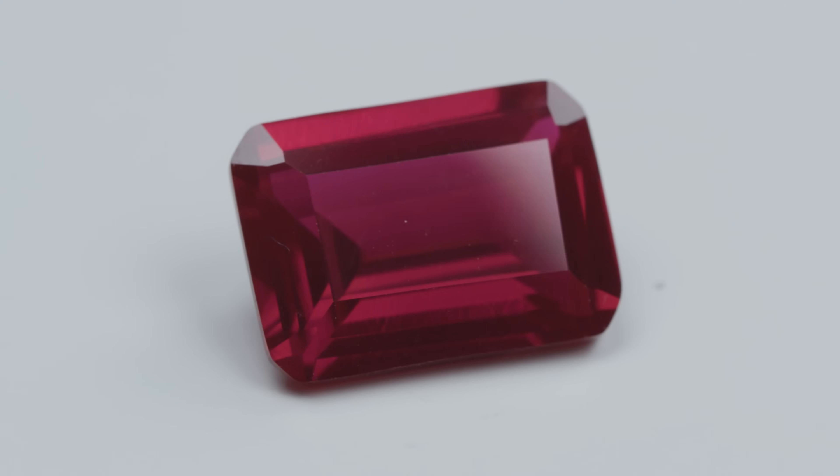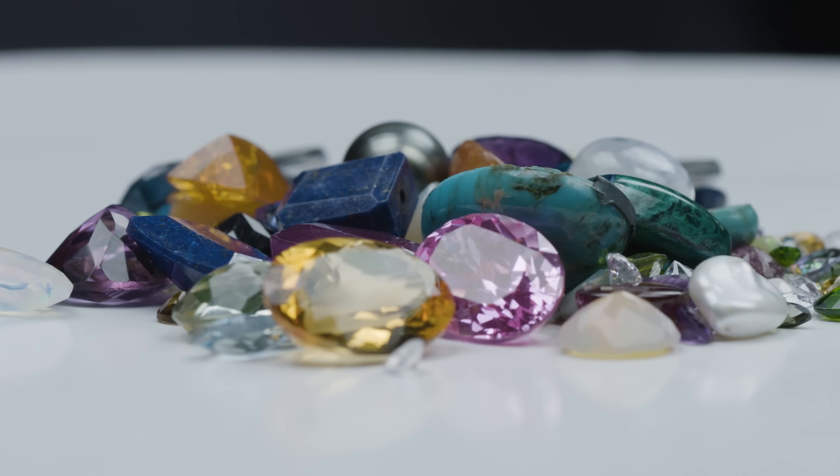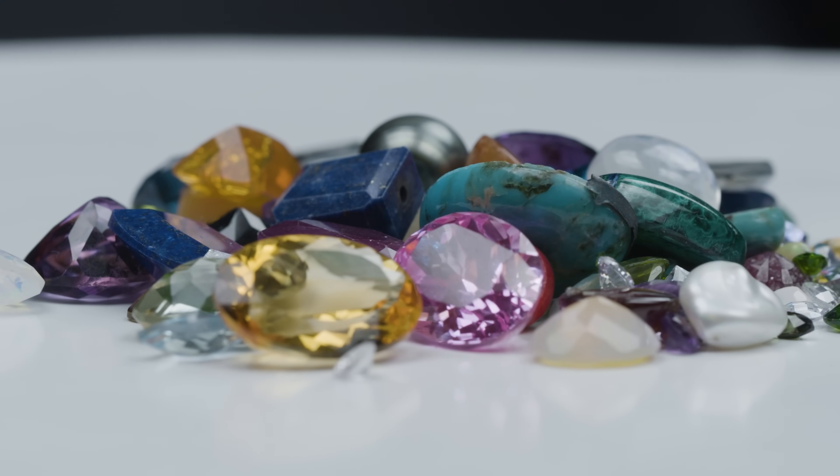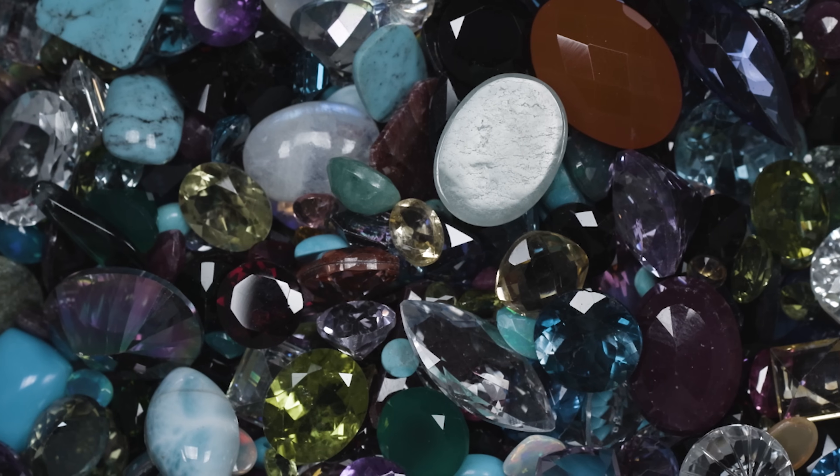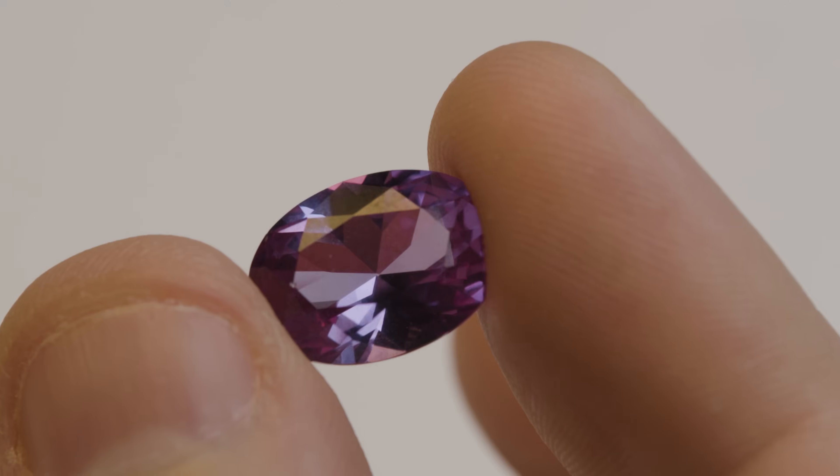Collectors, people trying to teach or people trying to learn, you've got a massive variety of gemstones here to work with. And you don't know exactly what you're going to get. This is 300 carats for $100. That's huge. And we're selling them at a really good price.